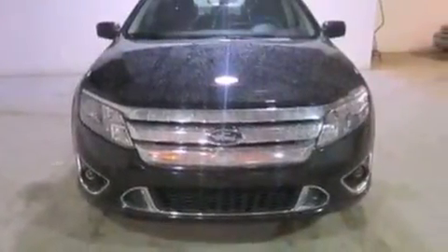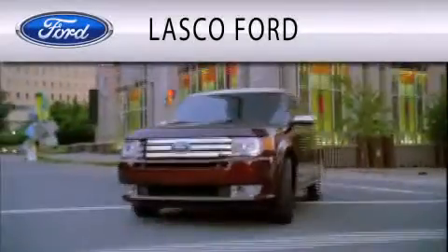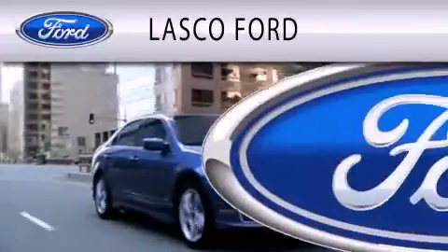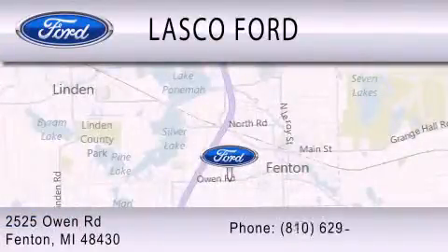Contact us today and schedule your opportunity to see this vehicle in person. Lasko Ford is dedicated to doing everything possible to ensure that the experience you have selecting your vehicle is as pleasant as possible. We're located at 2525 Owen Road in Fenton.